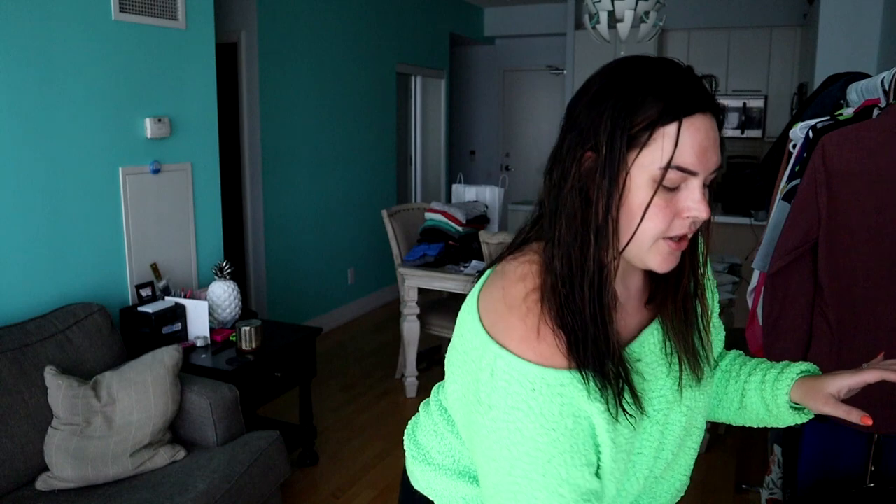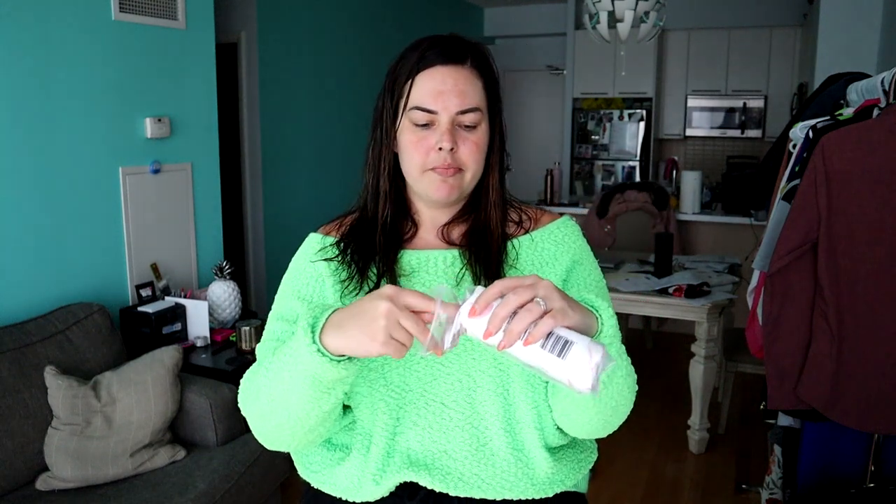To take my makeup off, I use these Quo wipes — I got a big package of them. They're really thin and not very soft. Actually, makeup wipes that come in a package wipe the natural oil off your face, so they say you should not use makeup removing wipes at all.